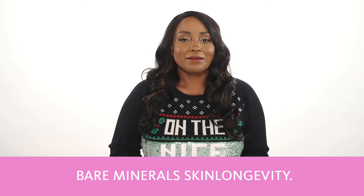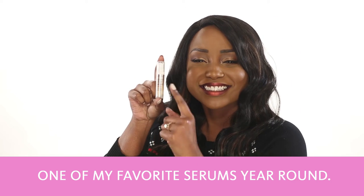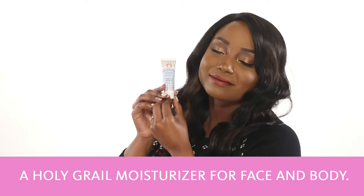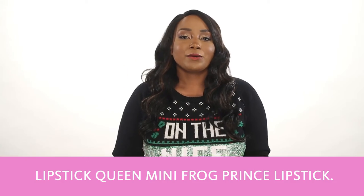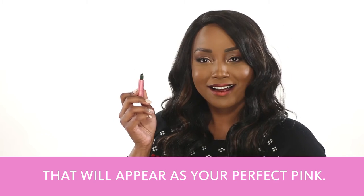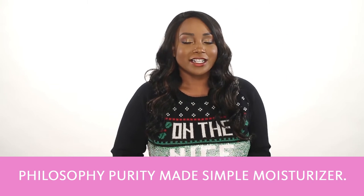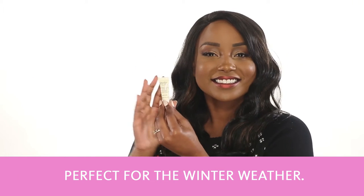The box includes Bare Minerals Skin Longevity, one of my favorite serums year-round. First Aid Beauty Ultra Repair Cream, a Holy Grail moisturizer for face and body. Lipstick Queen Mini Frog Prince Lipstick — it's a super cute color-changing lipstick that will appear as your perfect pink. Philosophy Purity Made Simple Moisturizer, another great face moisturizer which is perfect for winter weather.